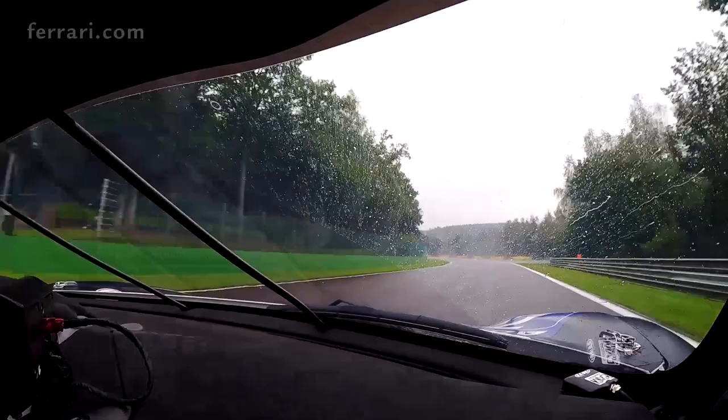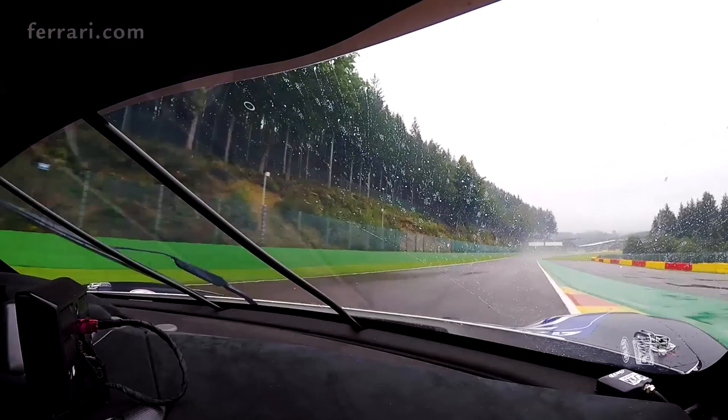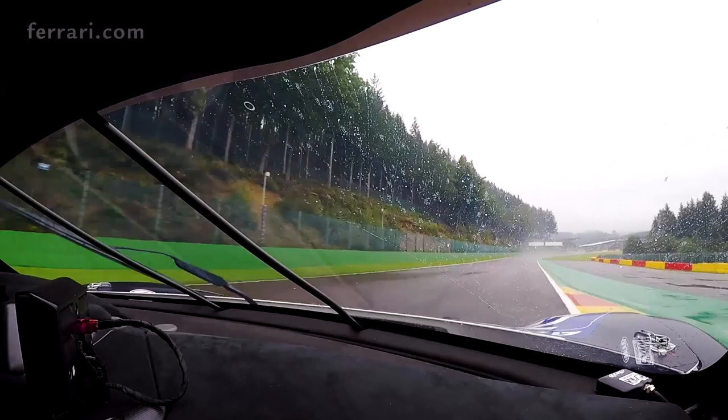This one is easy flat on dry, but on wet it's very tricky because it's around 250, 260. And then the famous Blanchiment — also important to be very on the limit, but don't touch the curb when it's wet.